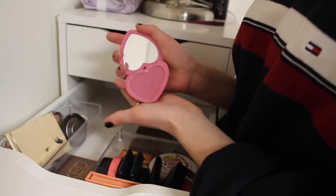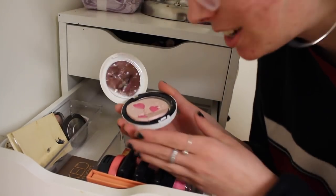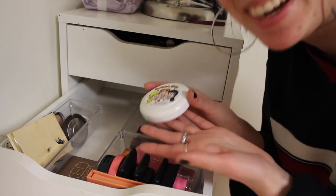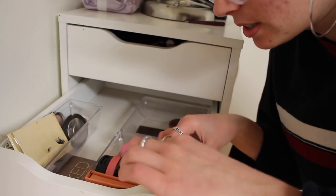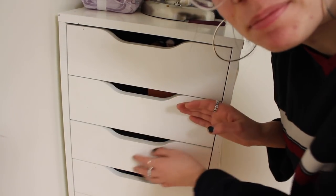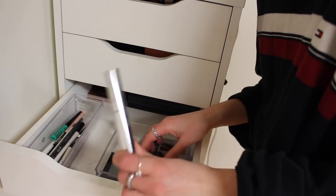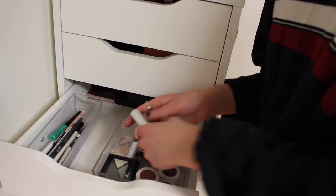Then I have blushes. This Too Faced one is really cute — I don't wear blush often because I have acne, but I want to buy more. I also have this limited edition MAC Archie's Girl blush which I love, more MAC blushes, Tarte, ELF, and Kylie. Back here I have some extra palettes like the Subculture one in a Z palette and a NYX one — I don't really use them.